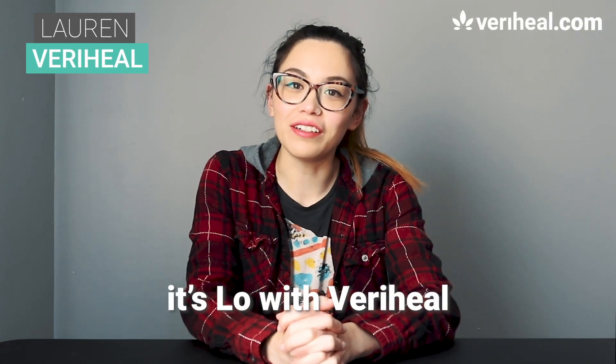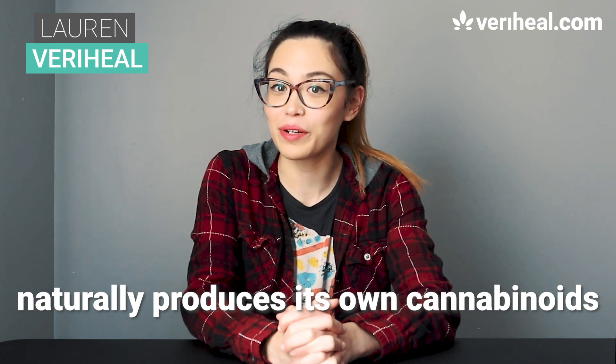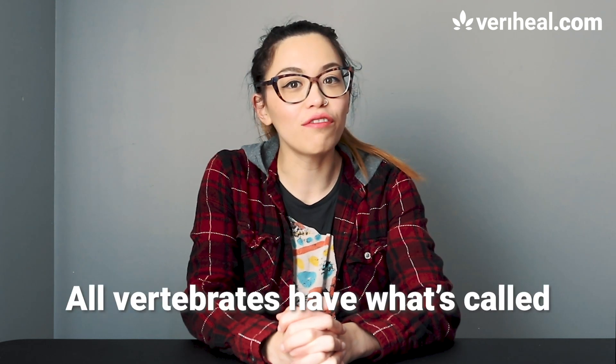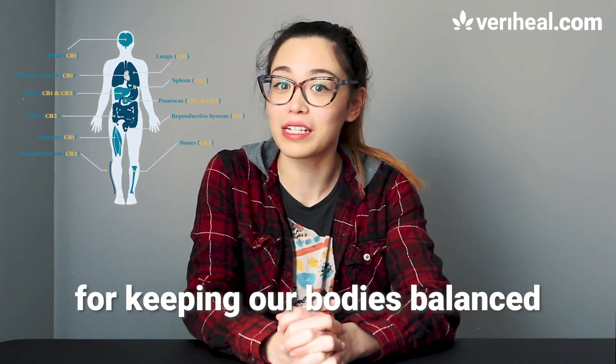Hello guys, it's Lo at VeryHeal. Did you know that your body naturally produces its own cannabinoids? That's right, all vertebrates have what's called an endocannabinoid system that's responsible for keeping our bodies balanced.